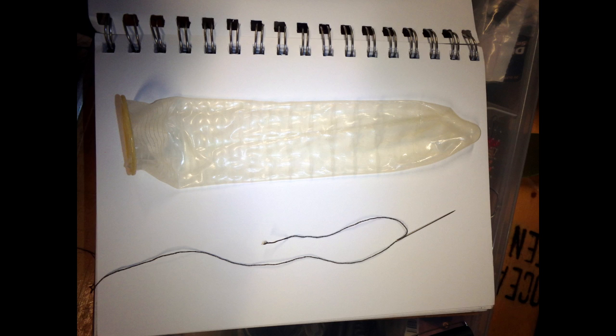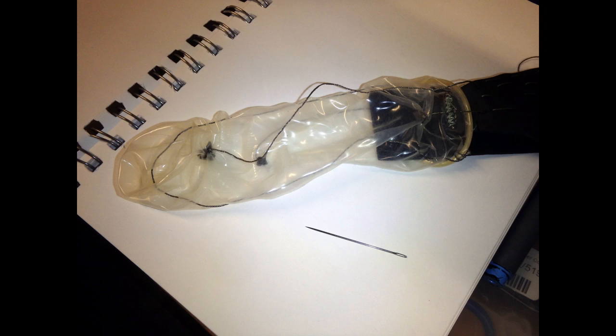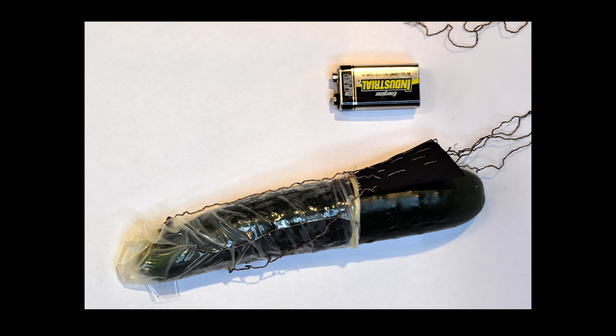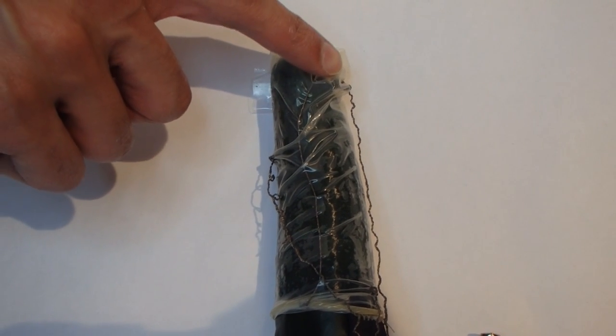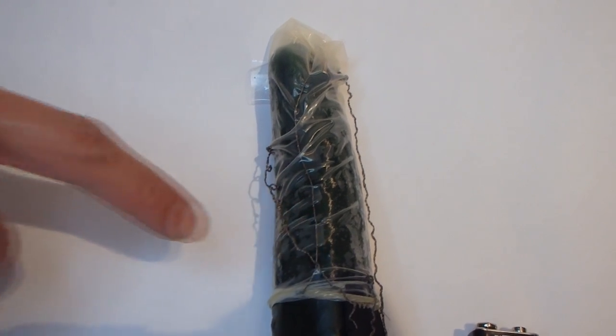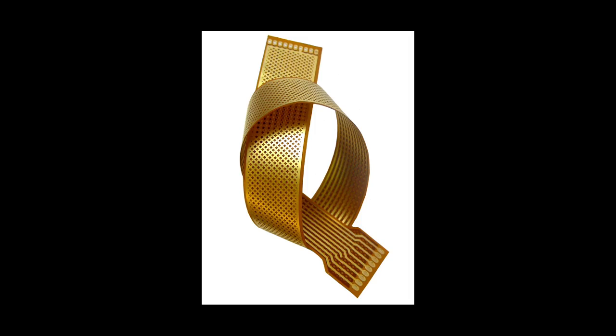Our early tests with conductive threads sewn into actual condoms showed great promise for adding new sensations to existing condom styles. In actual production, manufacturers could directly embed conductive leads into the condom material, maintaining the soundness and protection that the condoms already provide.